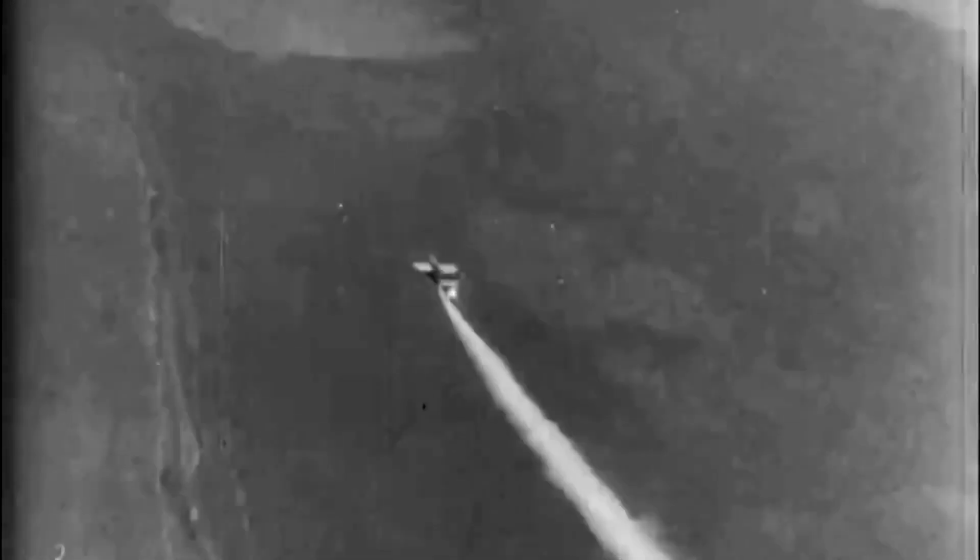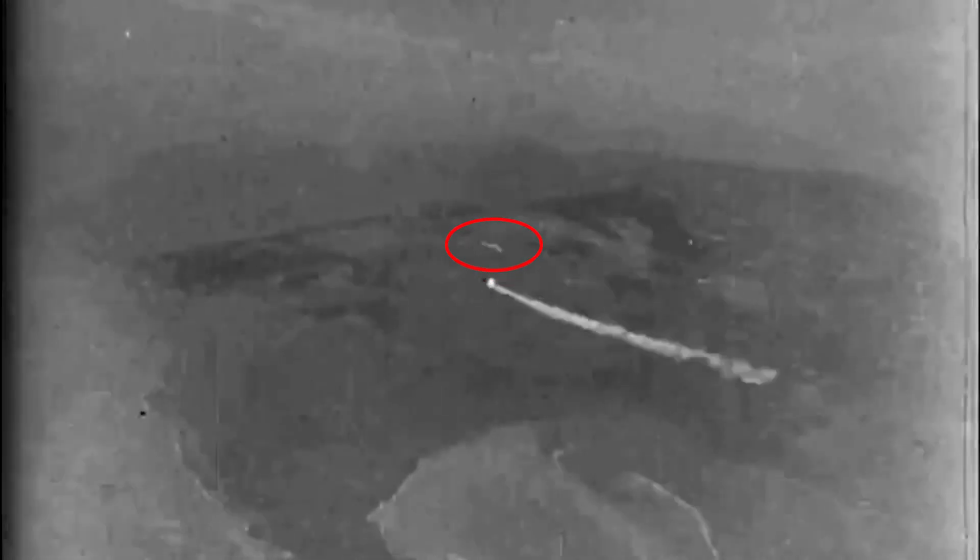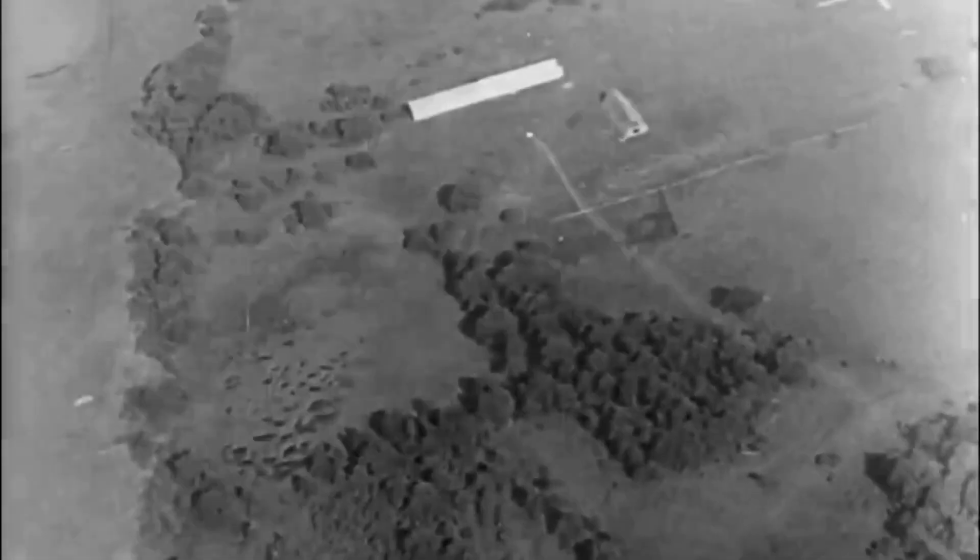A small liquid fuel rocket engine ignites and burns for 10 seconds, propelling the glide bomb to about 900 km per hour — around 370 to 400 km per hour faster than the Heinkel. The missile must be ahead of the control plane and between the bombardier and the target.